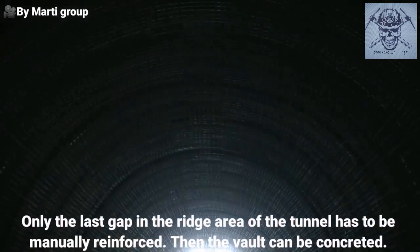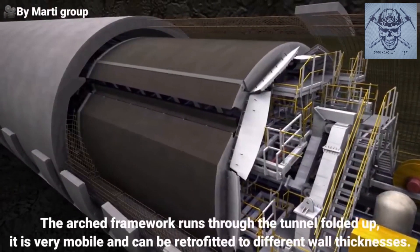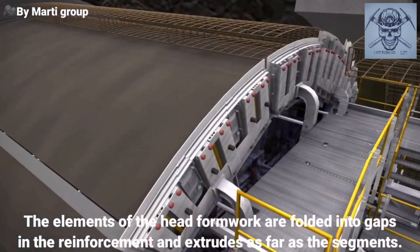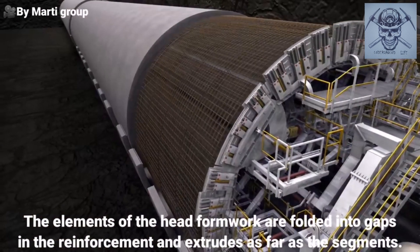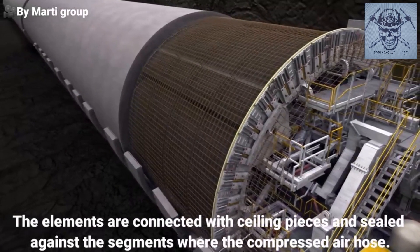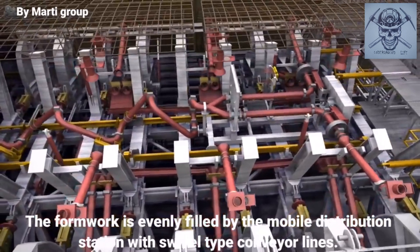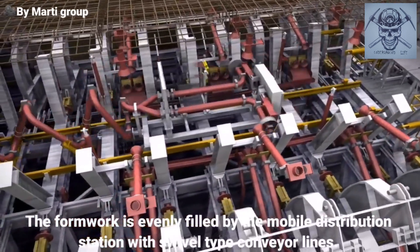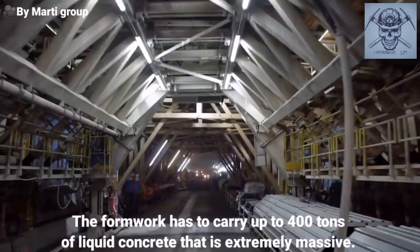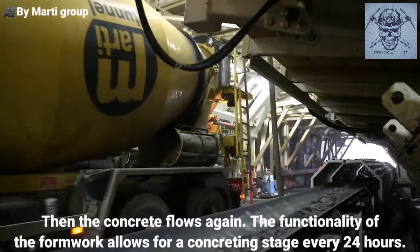Then the vault can be concreted. The arched framework runs through the tunnel folded up. It is very mobile and can be retrofitted to different wall thicknesses. The elements of the head formwork are folded into gaps in the reinforcement and extruded as far as the segments. The elements are connected with sealing pieces and sealed against the segments with a compressed air hose. The concrete spreader runs in the formwork. The formwork is evenly filled via the mobile distribution station with swivel-type conveyor lines.